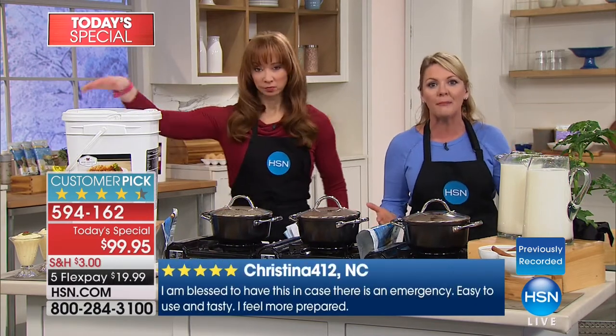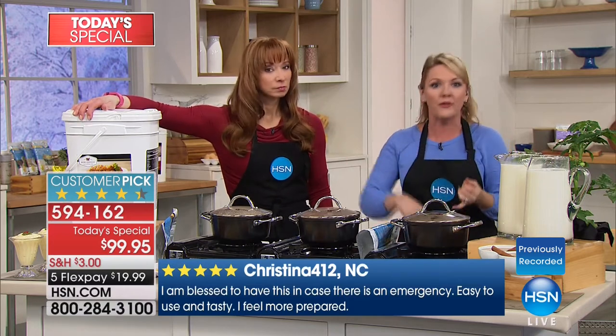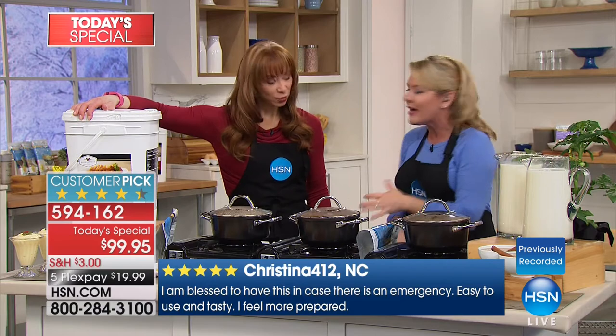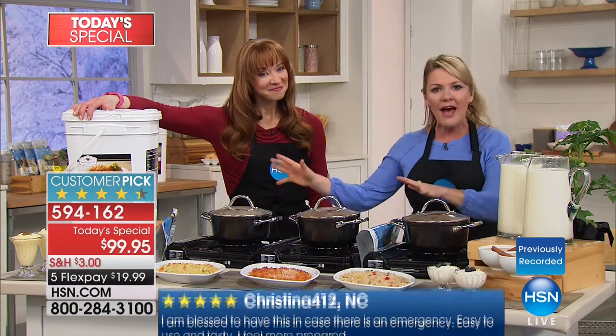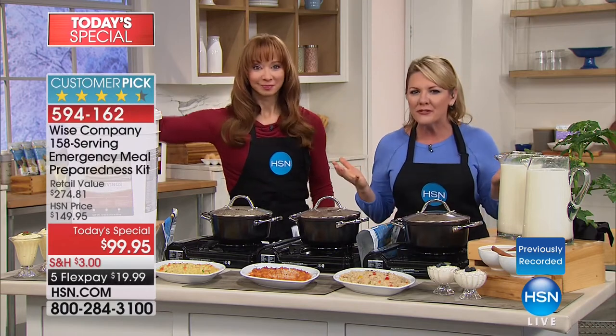I can list all the unexpected things that happen, but deep down we all know what they are — the weather, the things we can't control. What I love about having it is knowing it's there. I've checked off a worry. I have it for 25 years, and it tastes good.